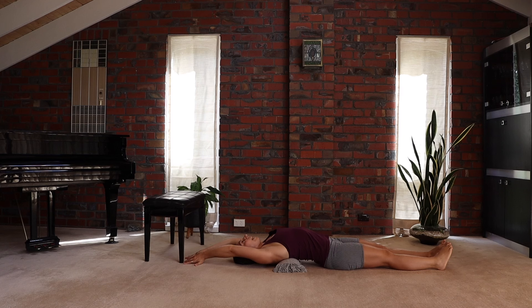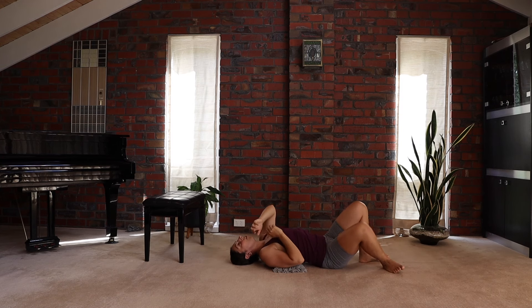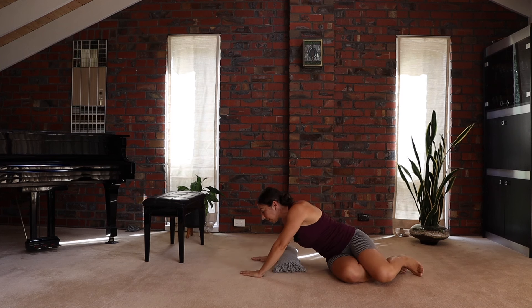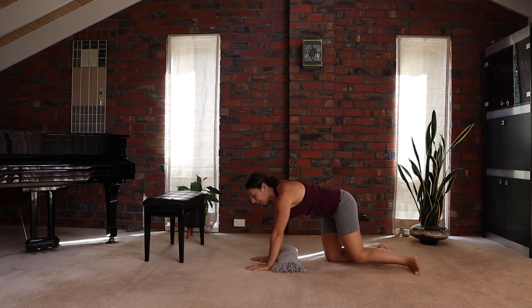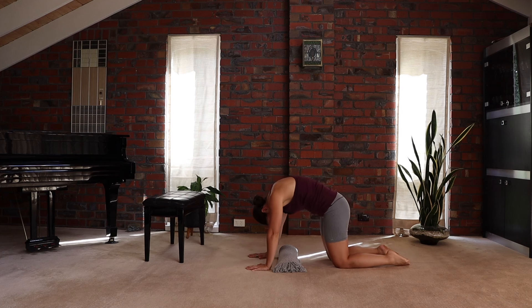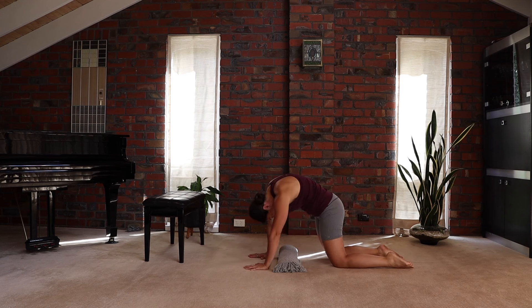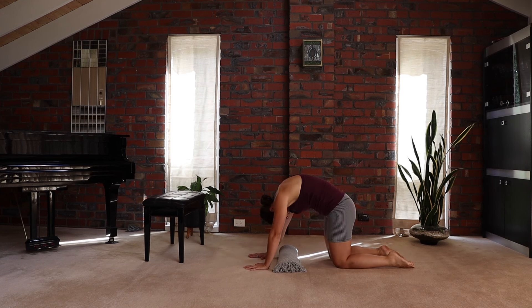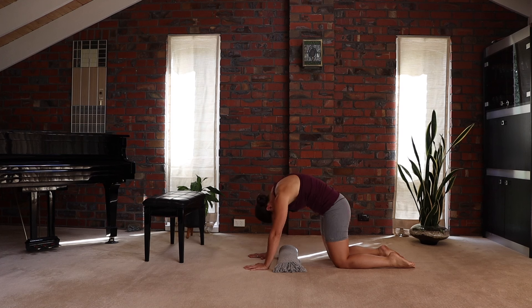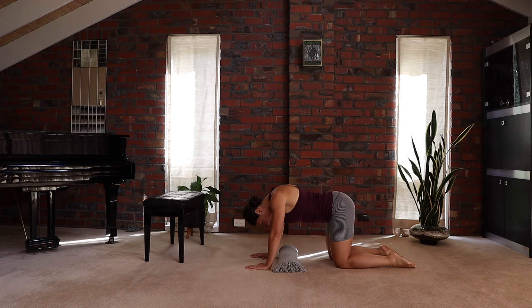Take one more deep breath. When you finish this one, it's really important to come out slowly. Roll onto your side, come up to all fours, and spend some time lengthening the muscles of the back. Round the spine, tuck your chin, tuck your tailbone, and stretch all those tissues of the spine. You might want to round, rock forward and back, side to side. Once you've rounded and lengthened those tissues, you can move a few times into your cat-cow in flexion and extension.